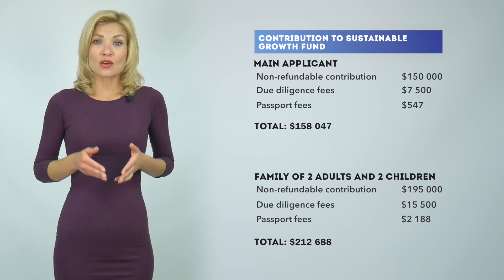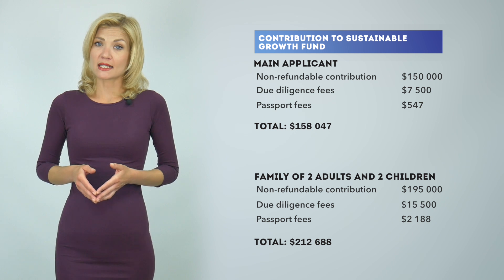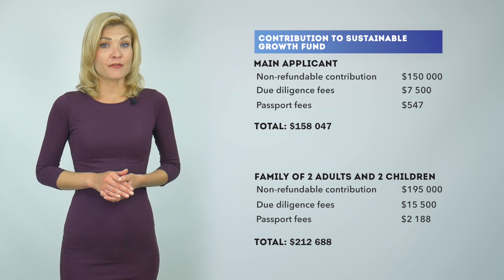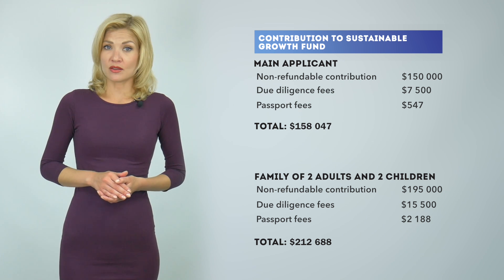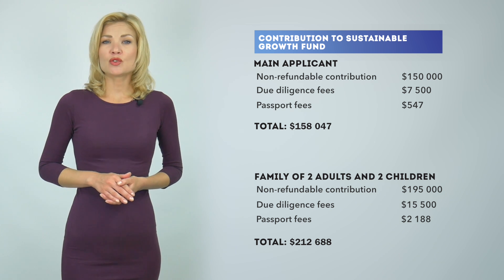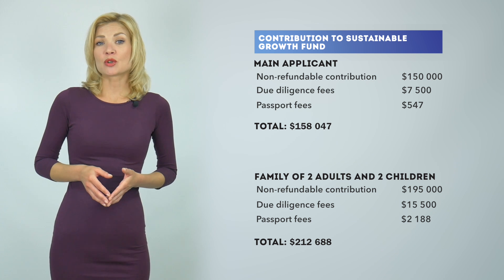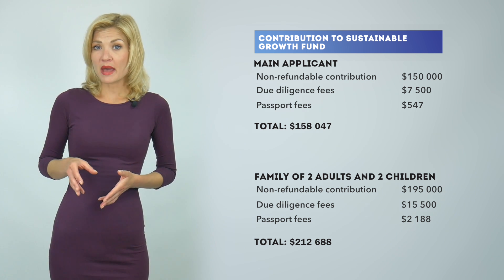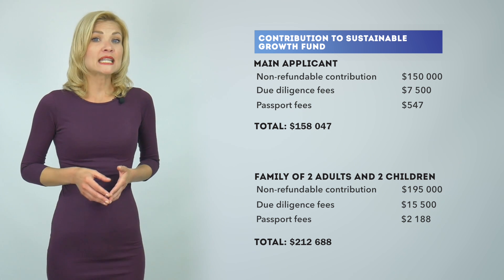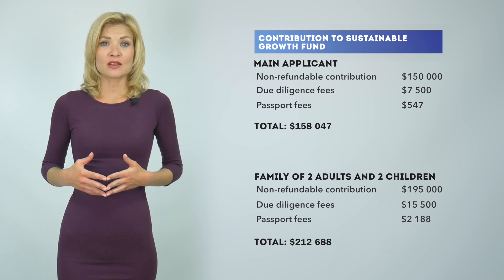The first option is a non-refundable donation to the Sustainable Growth Fund. St. Kitts & Nevis authorities have a special proposition that became effective as of April 2, 2018. A single applicant will have to pay close to $158,000 for their passport, while passports for a family of up to 4 members will cost about $212,000. This cost includes all government fees but does not include our company's service fees.